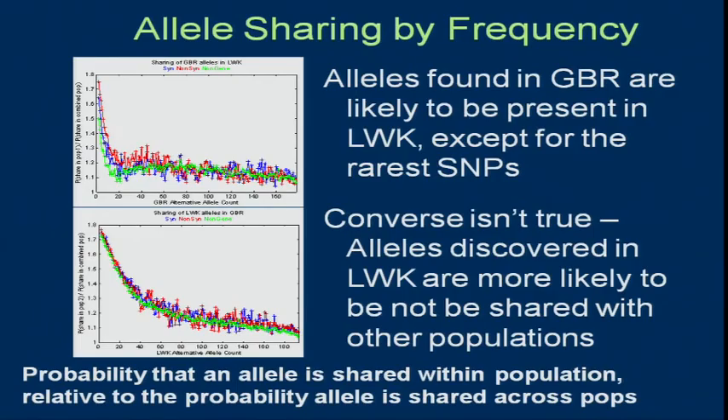I'm showing you some of the interesting highlights from the paper. This is allele sharing. Variants found in the British — except for very rare ones which clearly reflect recent population history — are likely to be present in the Luya, whereas the reverse isn't true. Variants in the Luya are less likely to be found in the British. It's a reflection of population history: people left Africa, and there was a lot of genetic drift and founder effect, and they didn't take all the variation with them.